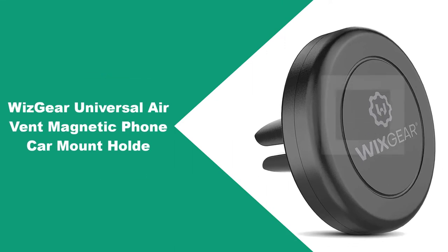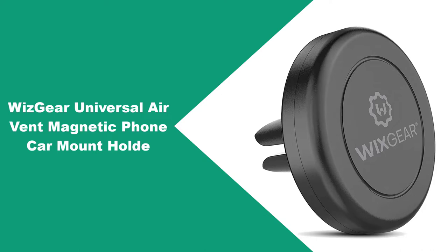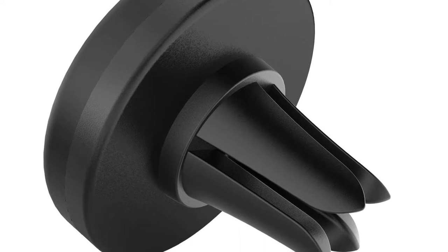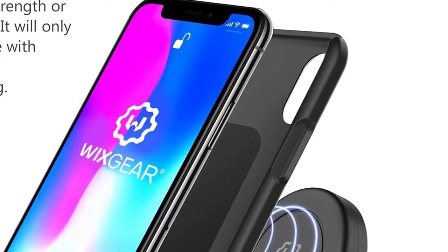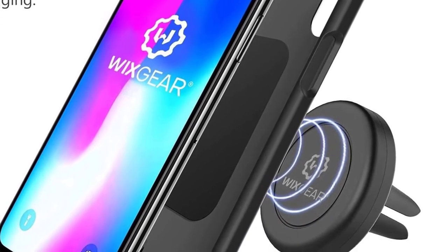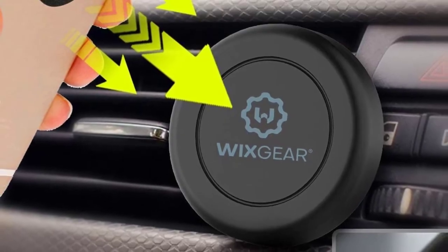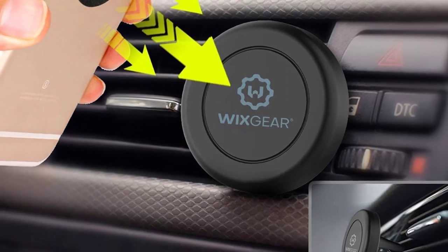At number one: WixGear Universal Air Vent Magnetic Phone Car Mount Holder. This magnetic mount fits all air vent types and can hold most smartphones. The rubber base and the magnetic head are reinforced for stability and are very secure. The mount stays in place regardless of road conditions and doesn't obstruct the view through the windshield. The phone mount has a smooth surface and a snap design for easy use — the phone simply snaps into place. Thanks to the swiveling feature, you can also easily rotate your phone without moving the holder from its position.